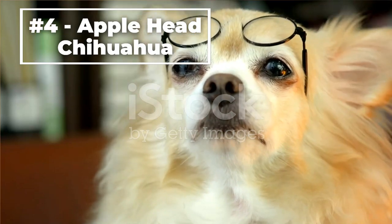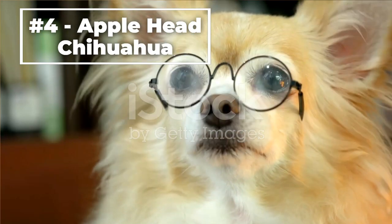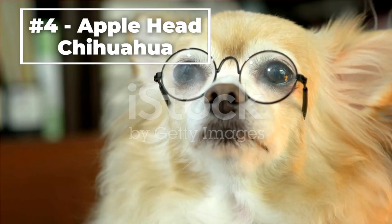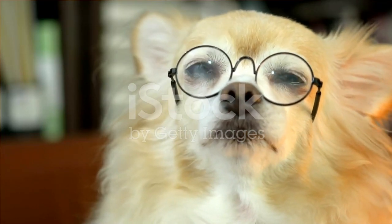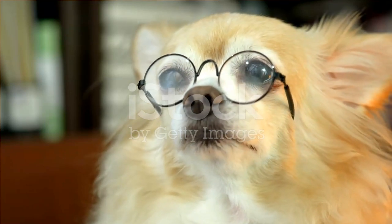Number four, the Apple Head Chihuahua. This type of Chihuahua has a round head that is shaped like an apple. They have a short, compact body and are known for their big, round eyes. They have a short, smooth coat that requires regular grooming to maintain, including baths and nail trimmings.